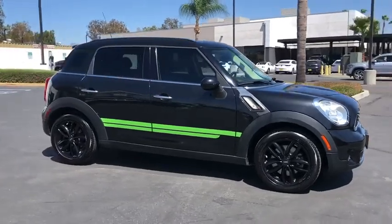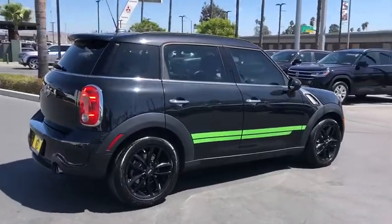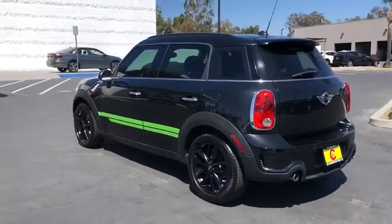Take a ride in the 2014 Mini Countryman. The Countryman is a bright idea — four doors, more interior space, and positioning that evokes the rally heritage of the original Mini.